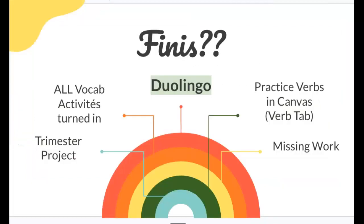If you are finished, get everything done before the end of class today. Make sure you're working on Duolingo — your Duolingo is due this week. Any other things that you need to work on: all your vocab activities should be turned in. You could practice the verbs from this unit in our verb tab. Any missing work is what you should be doing. You can email me if you have any questions. Otherwise, these same directions are given to our guest teacher today. All right, students — work hard, good luck, and à bientôt.